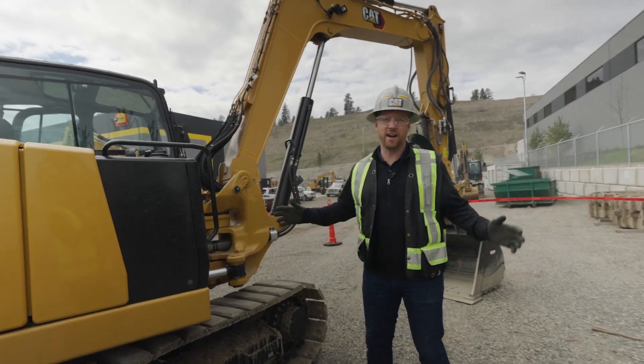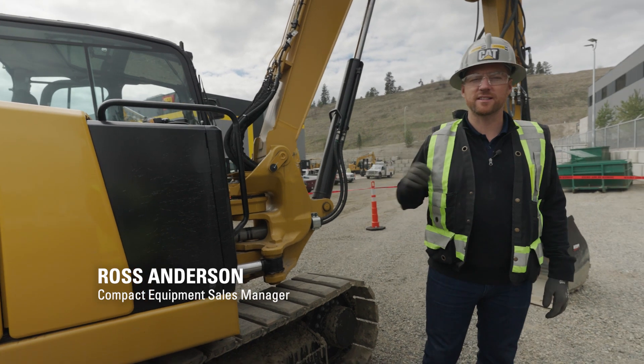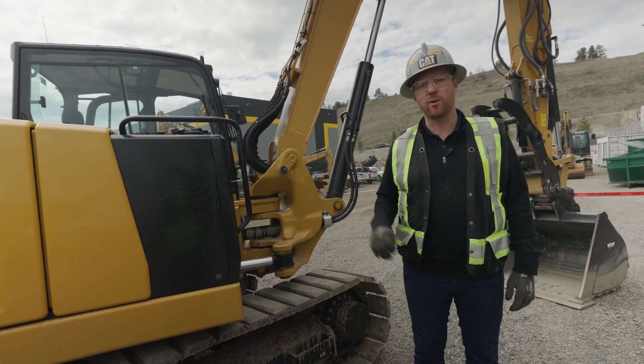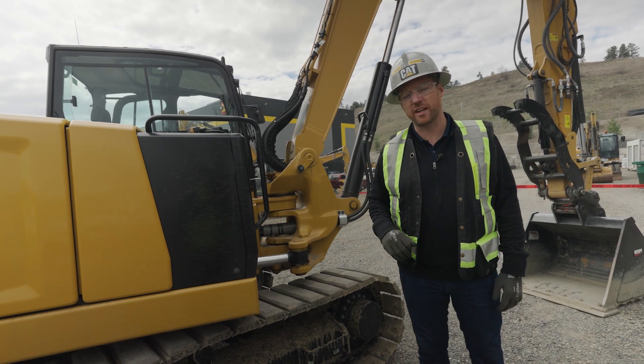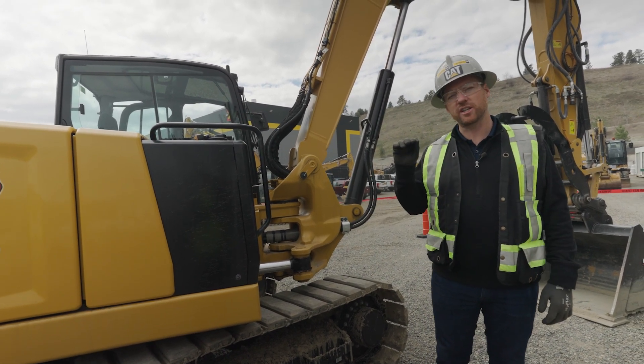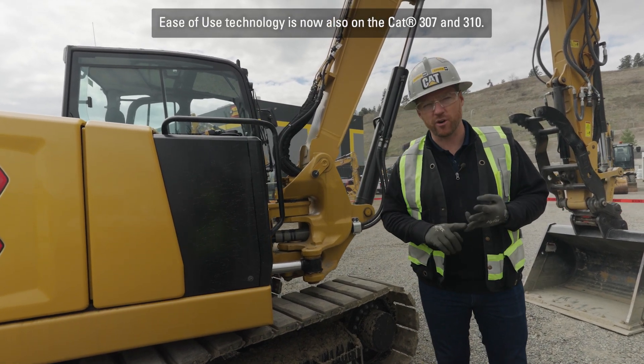I'm Ross Anderson and I am the Compact Equipment Sales Manager in BC. We are here in the sunny Okanagan at our brand new Kelowna branch talking about the 308 and the amazing new technology that CAT just released — ease of use. This technology is available on the 306, the 308 Swing Boom, and the 309.